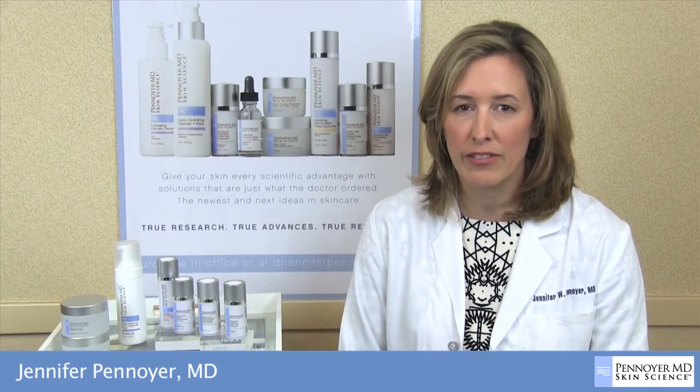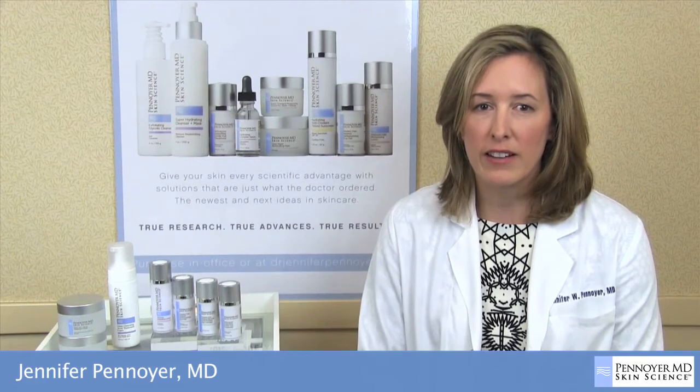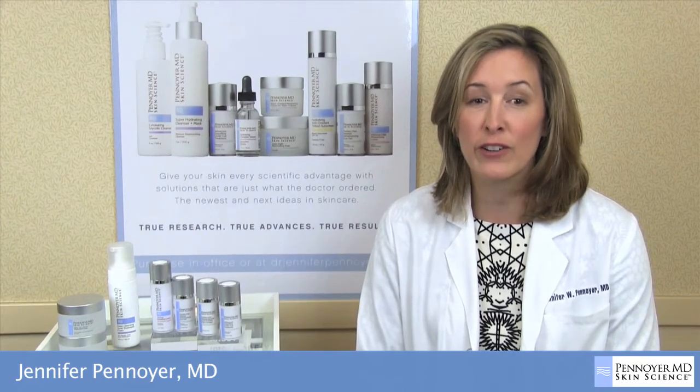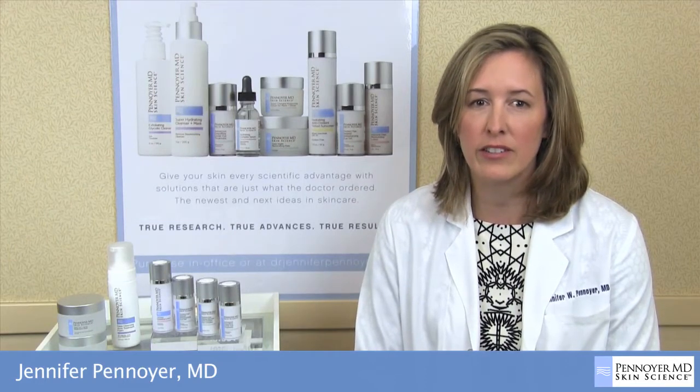Penoyer MD Skin Science is solely based on cutting-edge ingredients that have been scientifically proven to be effective and safe. With sun exposure and neglect, the delicate decollete area suffers from mottled hyperpigmentation, wrinkles, and rough texture. This can be a challenging area to treat as the skin is sensitive and most treatments are too harsh or